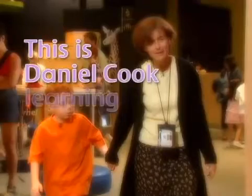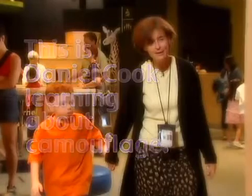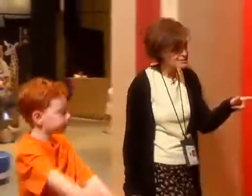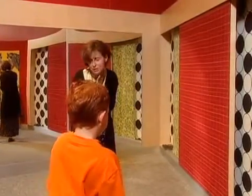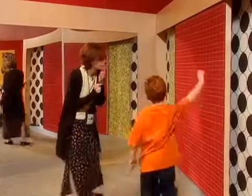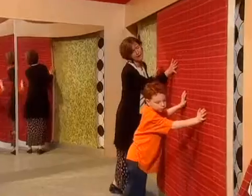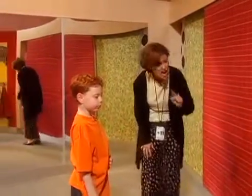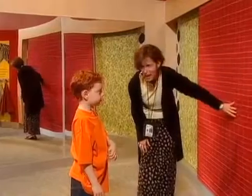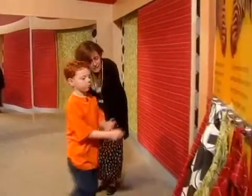This is Daniel Cook learning about camouflage. Now, this is our camouflage wall. But before you take anything, you need to come over here and decide which background you like. This one? So you have to help me move it. You have to push it that way. Now, if you were an animal, and you needed to hide, and this is what the background or the environment looked like, what do you think you would need? What color tape?